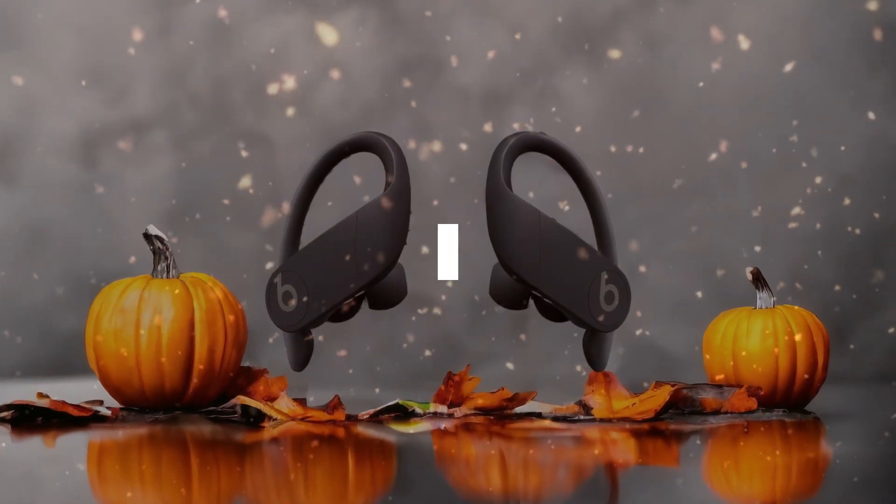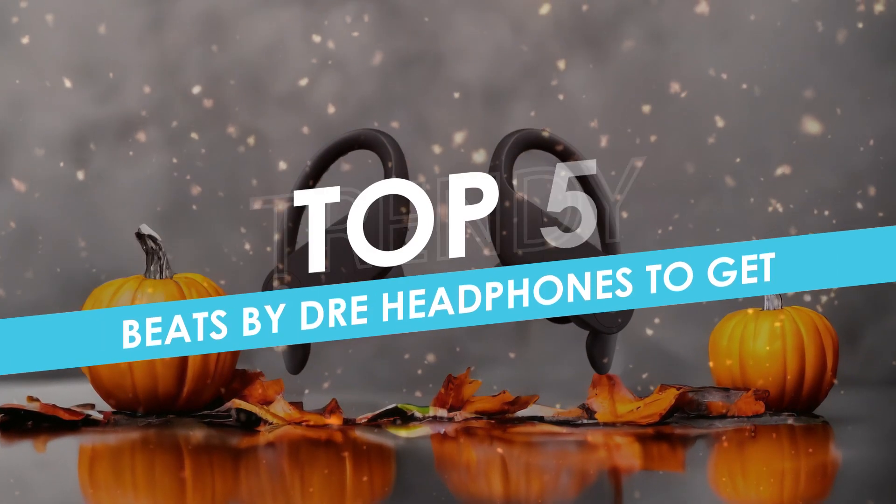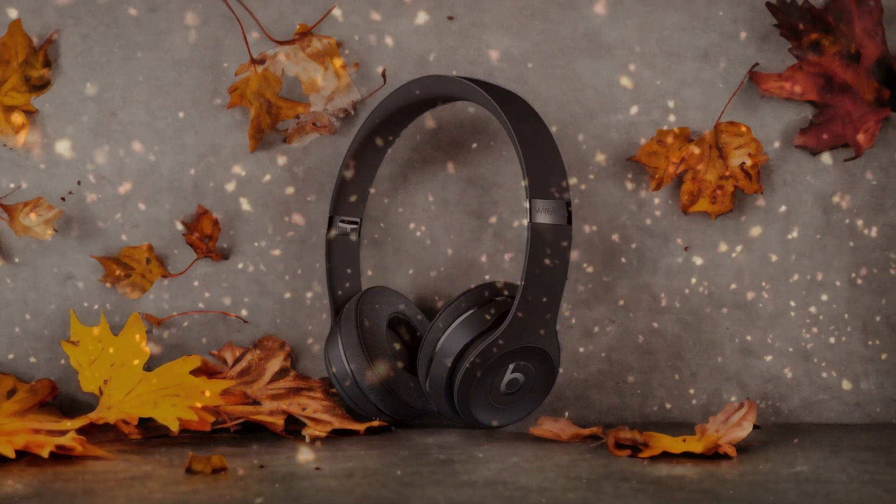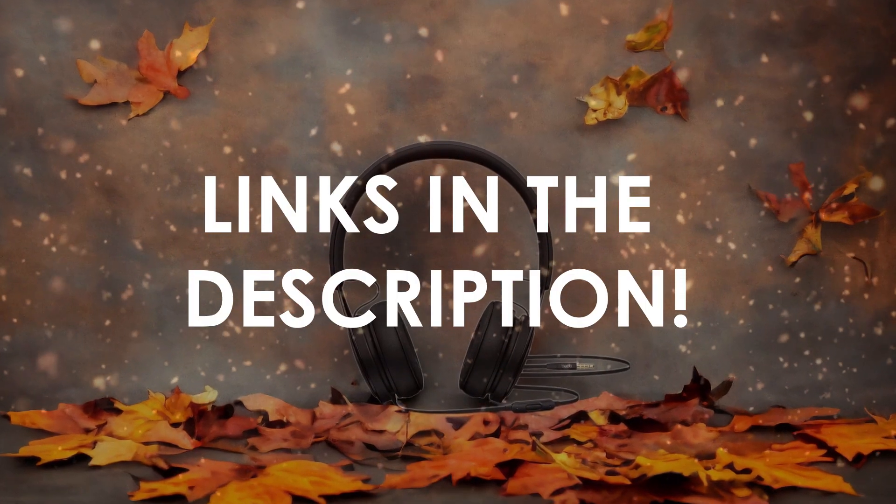In this video, I will help you find the best Beats by Dre headphones to get in 2024. Links to all the products we mention in this video will be listed in the description. Let's get started.